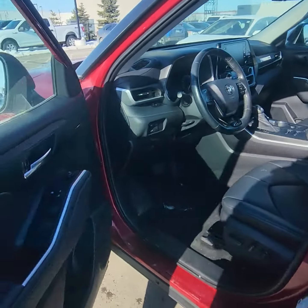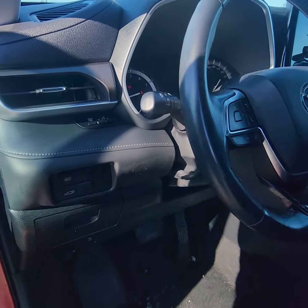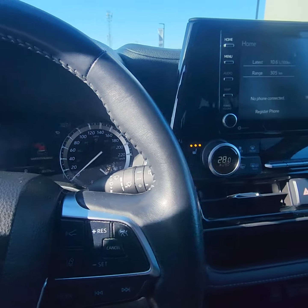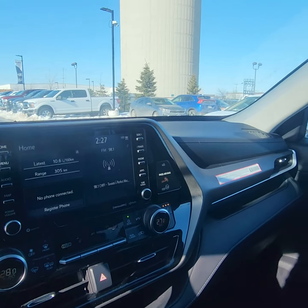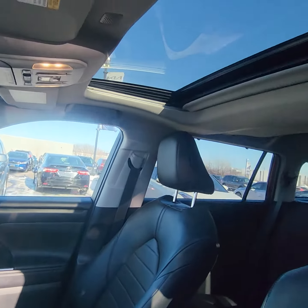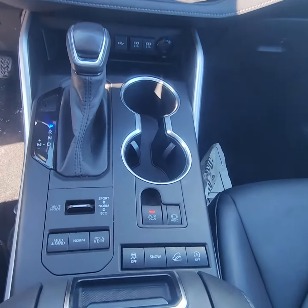Very well maintained. When you move into the front, we start with the power seats here. Power liftgate, lane departure warning. Does have the parking sensors as well. Looking at 86,375 kilometers on the vehicle. Does have the sunroof too. Just give you a little bit of a zoom in here.